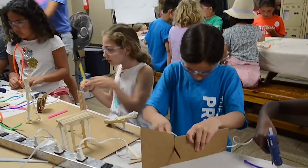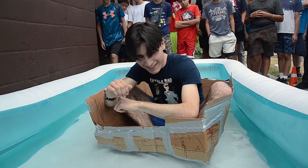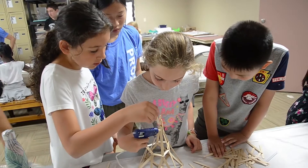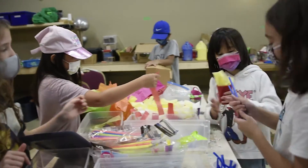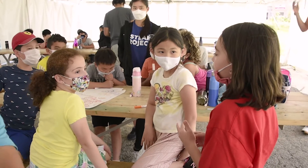Kids love coming up with something that is totally original, and they gain so many valuable skills by participating in the design challenges, like problem solving, critical thinking, collaboration, empathy, and entrepreneurship. At the end of each design challenge, we always encourage campers to present their ideas and share them with the group, so that they build the confidence to speak in front of large groups.